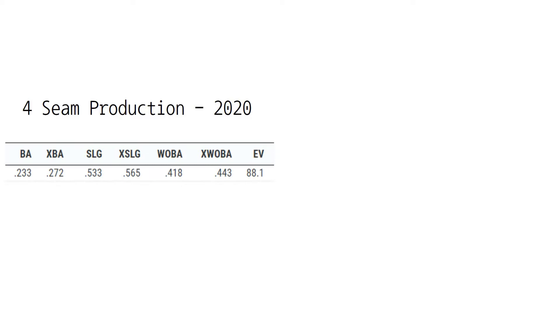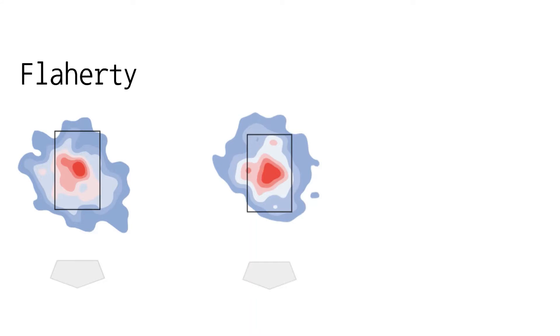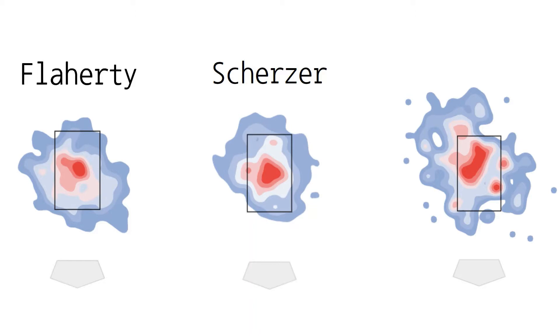Toussaint features two fastballs but mainly throws his four-seamer, using a sinker only around 5% of the time. The numbers don't look great for either pitch, and these struggles most likely coincide with what has been Toussaint's Achilles heel in the big leagues. He has struggled with commanding his fastball throughout his time with the Braves. In 2020, he only threw his four-seamer in the zone 47% of the time and his sinker in the zone only 40% of the time. Scherzer and Flaherty, by contrast, threw their four-seamers in the zone 58% and 57% of the time. This shows how important fastball command could be for Toussaint — the million dollar question is how do we get him to fill up the zone more?